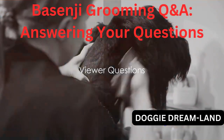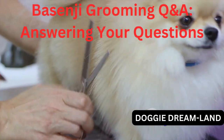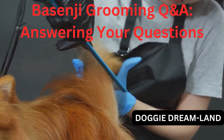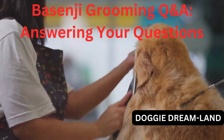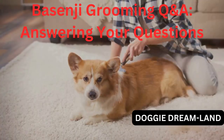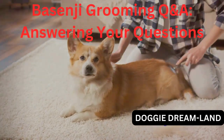Our first question comes from a viewer who asks: How often should I groom my Basenji? That's a fantastic question and one that's quite common among new Basenji owners. Basenjis are known for their short, fine coat that's often described as cat-like due to its cleanliness. They're one of the few dog breeds that groom themselves, much like cats do. However, this doesn't mean we can entirely skip grooming them. Typically, Basenjis should be groomed once every two weeks. This includes brushing their coat to remove any loose hairs and stimulate their skin, as well as checking their ears for any signs of infection. Some Basenjis may require more frequent grooming, especially during the shedding seasons of spring and fall.